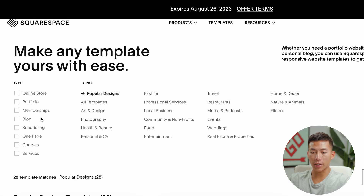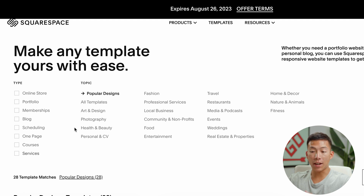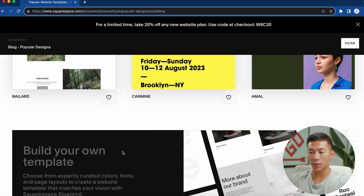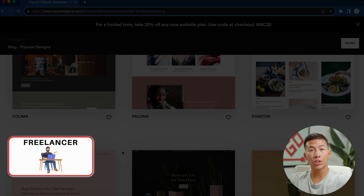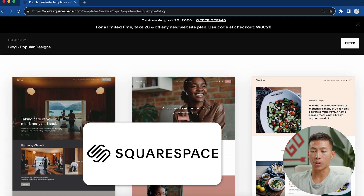Going through all the different templates, they have stuff for online stores, portfolios, memberships, blogs, courses, services, and even specific topics like photography, food, weddings, and real estate. For example, if we're trying to start a blog, I can scroll down and look at all the different blog templates. I would say that Squarespace is mostly for blogs and personal portfolios — so if you're a freelancer, a photographer, a designer, Squarespace can definitely be a great option.